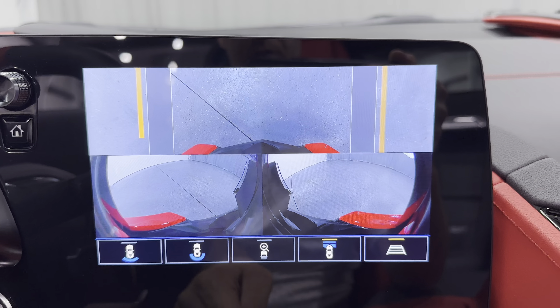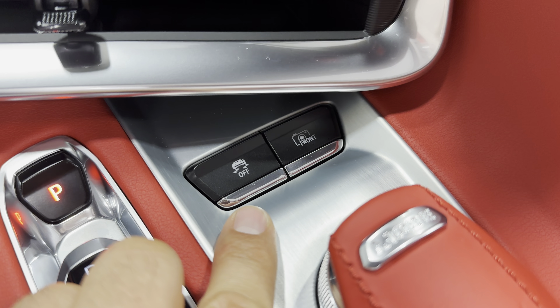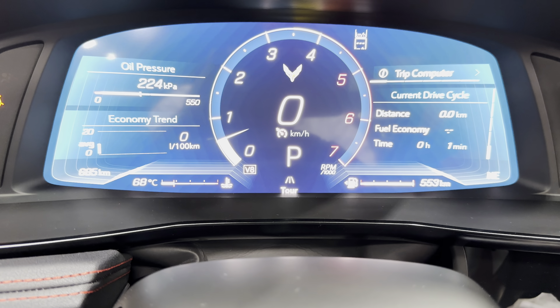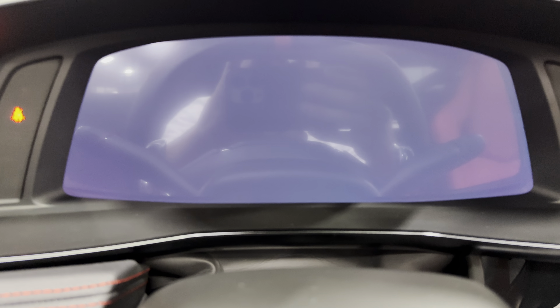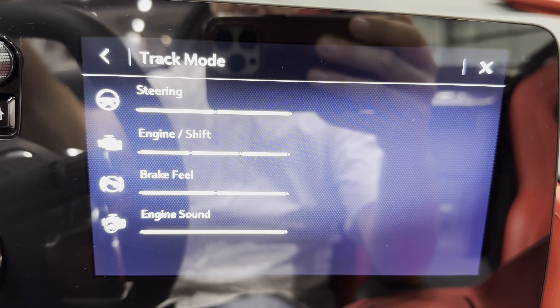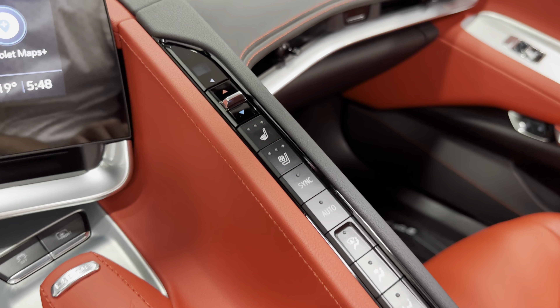Making our way to the interior. We've got the black door panel with the Adrenaline Red armrest. The red stitching continues here with the baseball stitch. We've got the Bose Performance Series sound system, the memory package for the passenger, power windows, power locks, and electronic door release. The dash on this side has red stitching as well. Carpeted floor mats look great, and we've got 8-way power seats with lumbar and bolster adjustment.